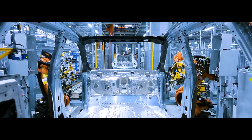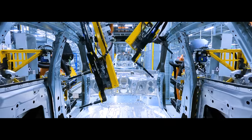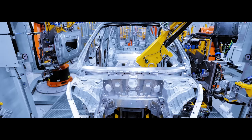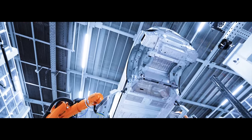So, for its new iX — the ultra-luxury, range-topping electric flagship, the car that will set the tone for a generation of electric BMWs to come — you'd imagine that BMW has worked hard to turn out another elegant, timeless piece of automotive design.